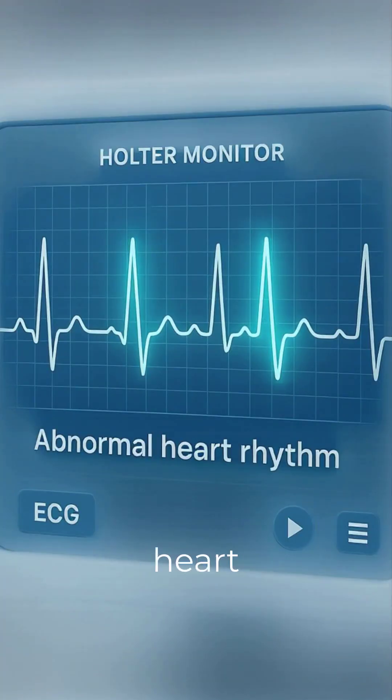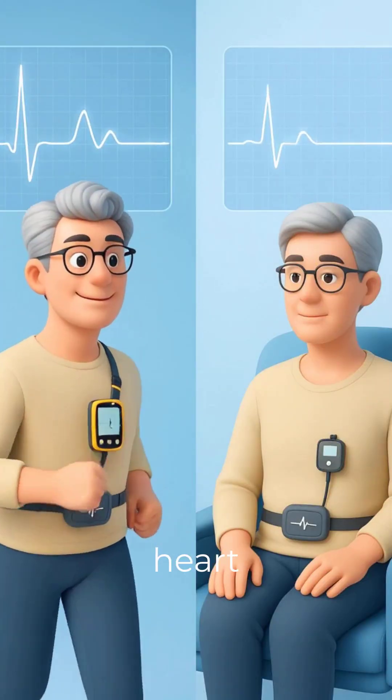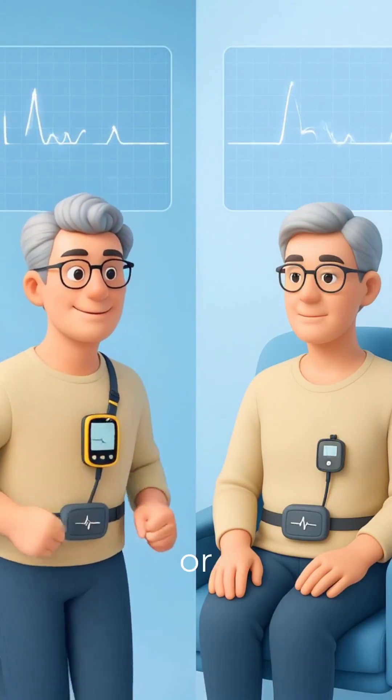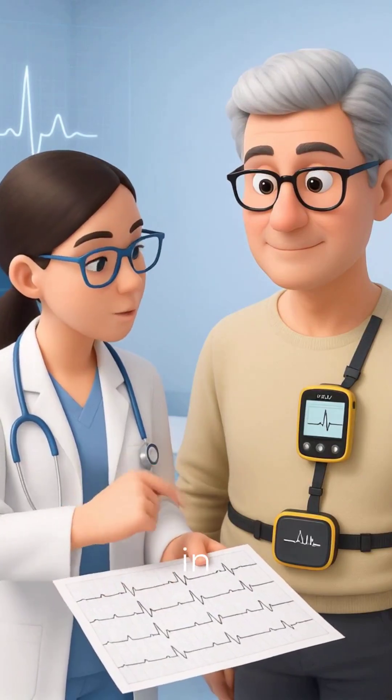The device captures abnormal heart rhythms, missed beats or pauses, and how your heart reacts to activity or rest. The report helps your doctor decide the next steps in treatment.